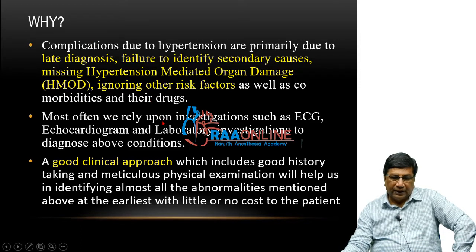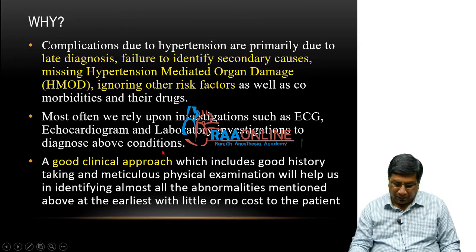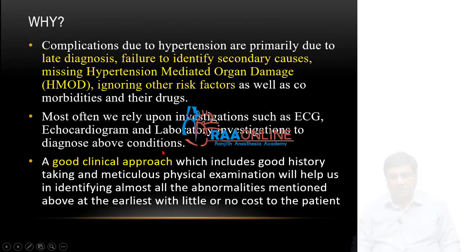Most often we rely upon investigations and the laboratory for diagnosing all these things. But a good clinical approach which includes a good history and meticulous physical examination will not only help us to identify most of these abnormalities, but will help you to diagnose them at the earliest with little or no cost to the patient. That's why the clinical examination is a very important aspect of hypertension management.